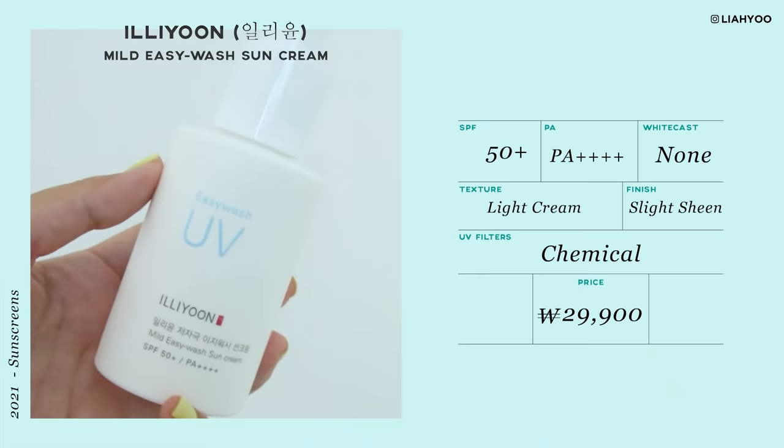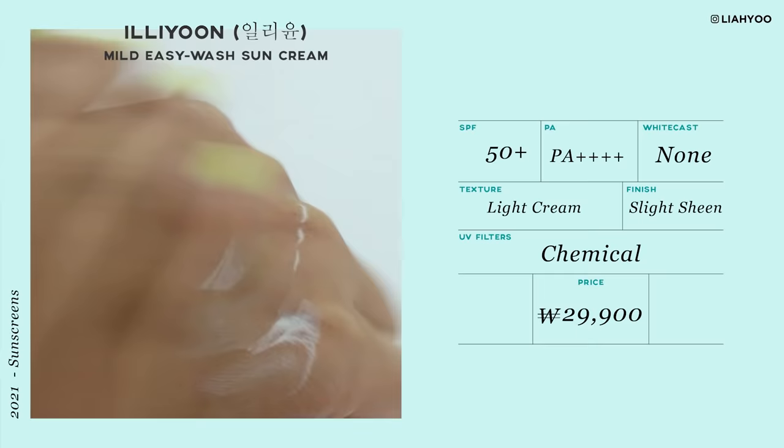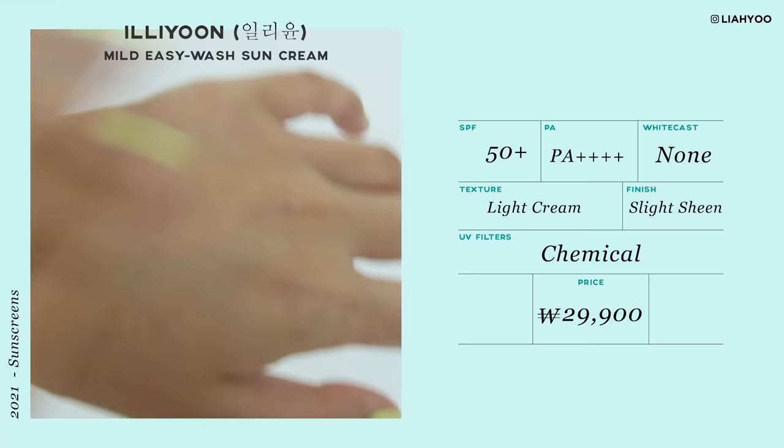Moving on to Korean sunscreens — this is from Illyoon, Mild Easy Wash Sun Cream SPF 50+, PA+++. Illyoon is a brand that I love and adore. They make really great hypoallergenic, mild, gentle formulas that anyone can use. It kind of reminds me of Cetaphil, but a much more sophisticated version in Korea. If you have skin sensitivity, Illyoon is a really solid brand to go for.